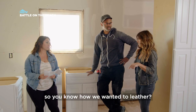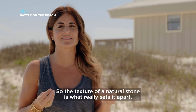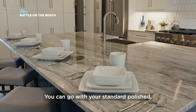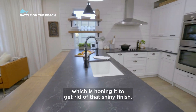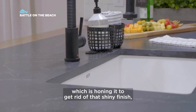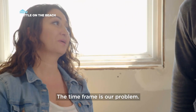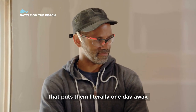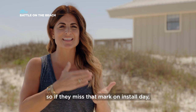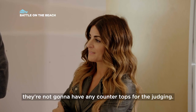You know how we wanted to leather the countertops? The texture of a natural stone is what really sets it apart. You can go with your standard polished, which is a high sheen, or you can leather it — honing it to get rid of that shiny finish and texturizing it. But it poses some problems. The time frame is our problem. They won't be able to template till tomorrow, which puts them literally one day away. So if they miss that mark on install day, they're not going to have any countertops for the judging.